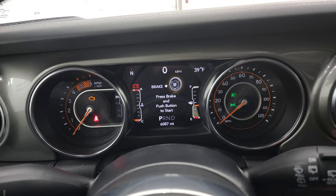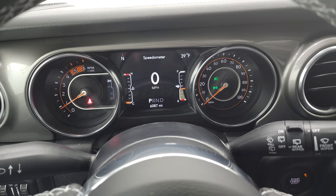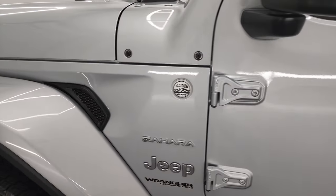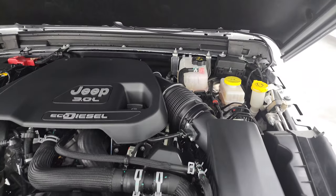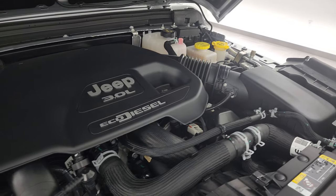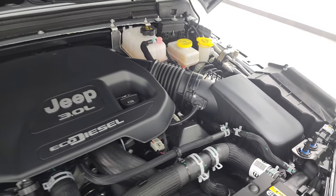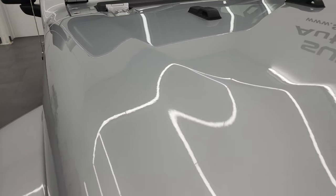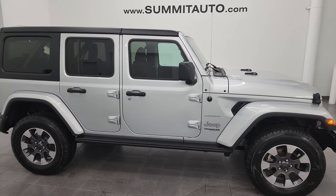We'll start it up and take a look under the hood. Starts right up — no check engine lights or anything like that. Under the hood we have the 3-liter V6 EcoDiesel engine. The engine bay is very clean and runs very smooth. Once again, this Jeep has been fully safetied and inspected by our service shop — fresh oil and filter change, all fluids checked and topped off. There is the emissions sticker, and this Jeep is 100% ready to go. I would highly recommend this vehicle from a quality and condition standpoint. I'd ship this one to California, Texas, Florida, New York — wherever. Whoever gets it is going to be very happy with the quality and condition.